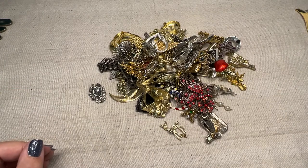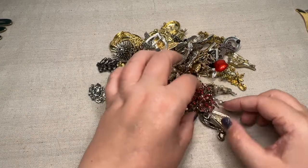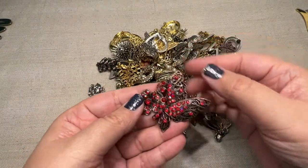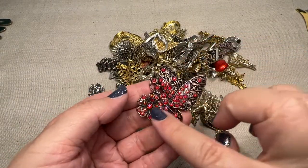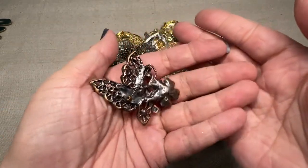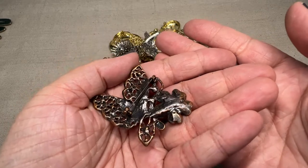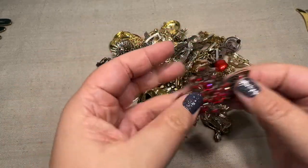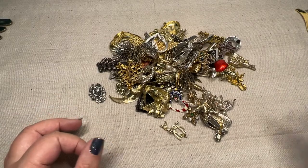Sorry, this one was marked. And then we have this pretty one with all these red rhinestones — it's a butterfly with the flowers, all the pretty red rhinestones. I don't see any marks on the back, but that's a nice one. Just needs a little polish.